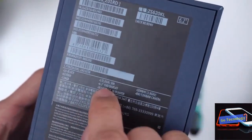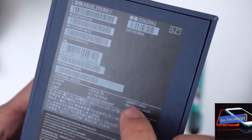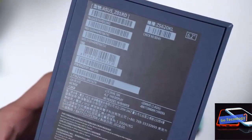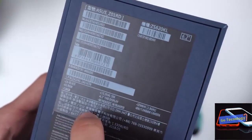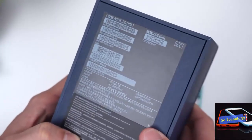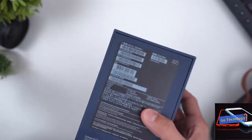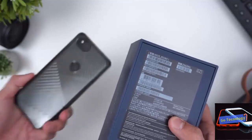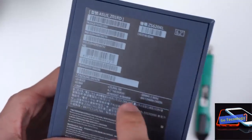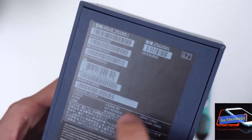The ASUS Zenfone 5Z sports a large 6.2-inch Full HD+ IPS LCD display with a 19:9 aspect ratio and Corning Gorilla Glass 3 for protection. It's also got a notch. The display is quite sharp and the viewing angles are pretty good. It's a well-calibrated LCD, and images and text look crisp even outdoors. The Zenfone 5Z likely has one of the best LCD panels on an Android smartphone, especially in this segment. The blacks are pretty deep and the colors really pop. You can change the wide color gamut to standard mode or customize it to your liking, but I recommend leaving it as is.